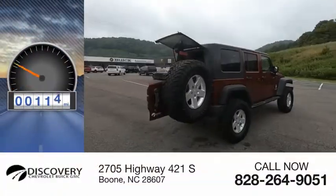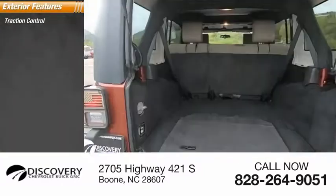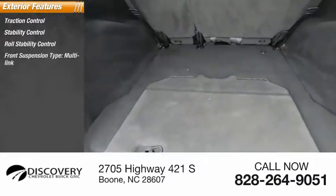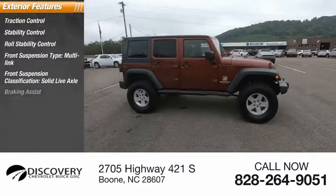This vehicle has less than 100,000 miles. Here are some of this vehicle's great options: traction control, stability control, roll stability control, front suspension type multi-link, front suspension classification solid live axle, and braking assist.